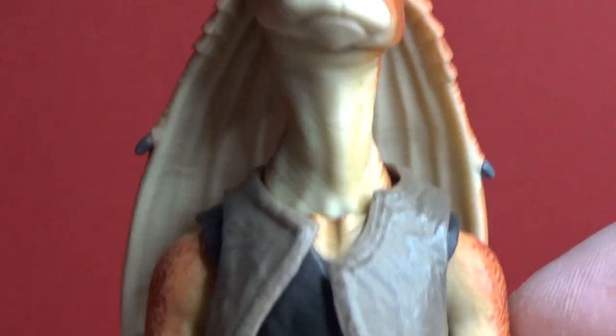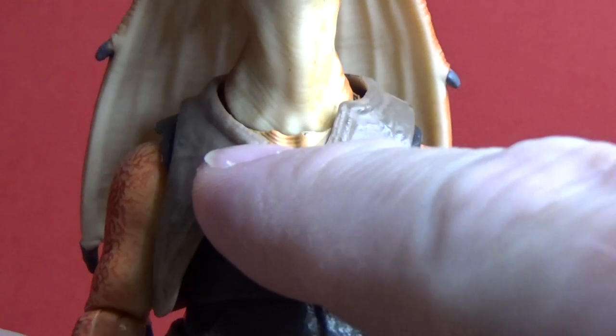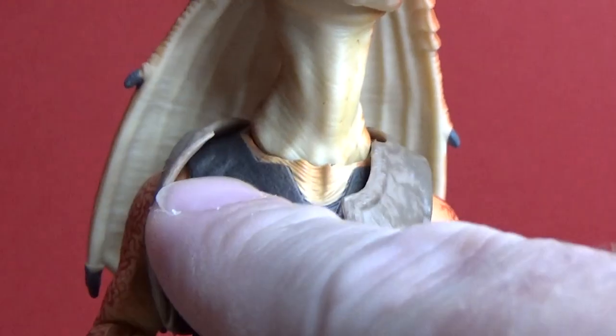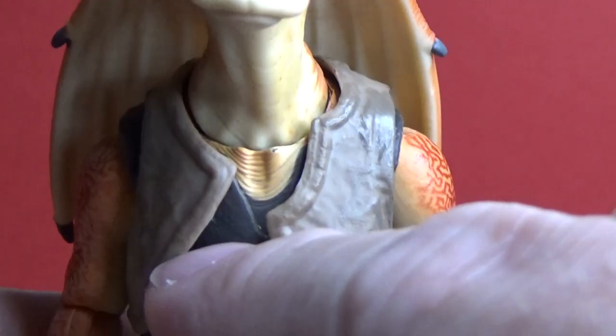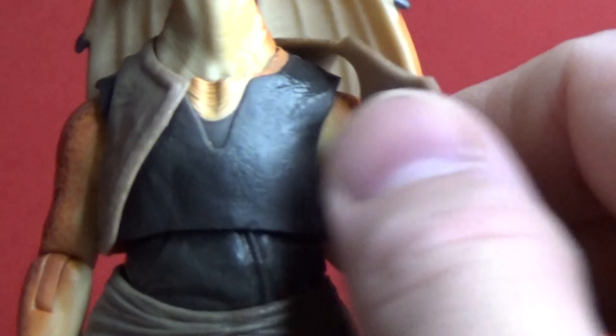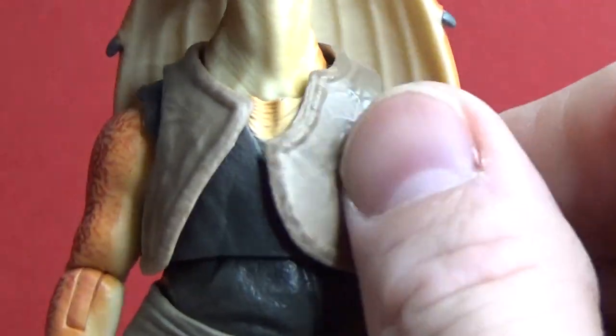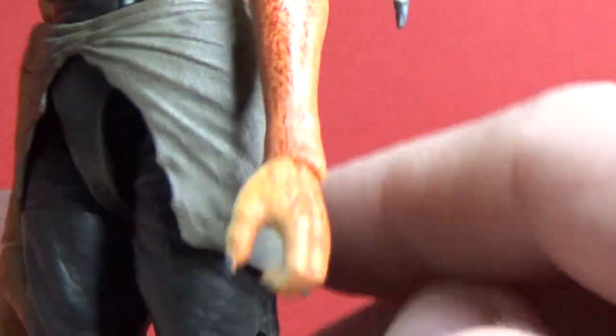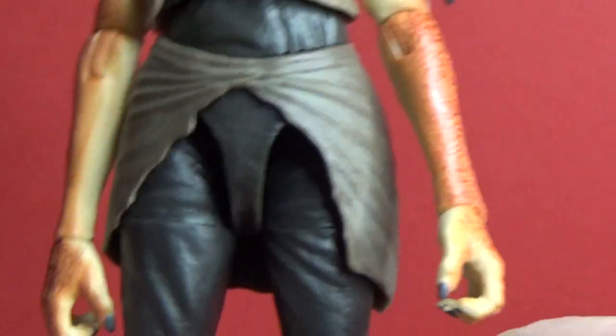Yeah, absolutely fantastic. It would be nice to blend the colour a little bit more under the collar, at the top of the chest — it's not quite a colour match there, but that doesn't bother me at all. I like the sort of fabric vest — it's not actual fabric, but it's a light plastic that's separate, which is cool. As well as the outer waistcoat sort of thing.